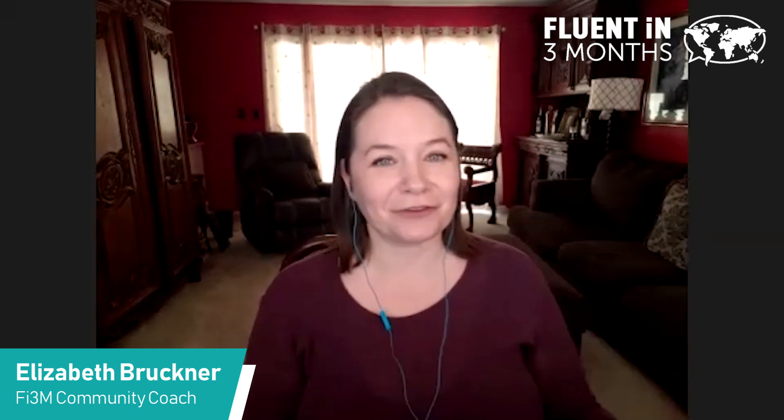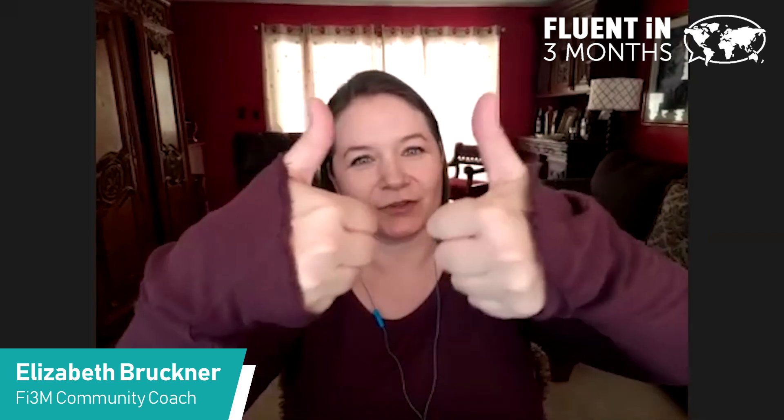If you're watching this on the Fluent in 3 Months website, scroll down and read the rest of the article — I did include a number of really neat tips and details about the German Uncovered course. If you are on YouTube, all you need to do is go to the link in the description box and click on it; it'll take you to the article. I hope you liked this video — please do give it a thumbs up and subscribe to our channel for lots more language learning content. The famous Benny Lewis is here, so you want to hear what he has to say. Thanks so much for joining us!